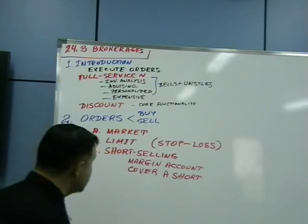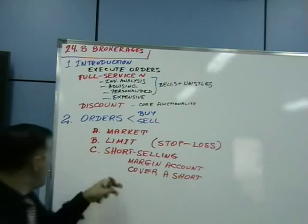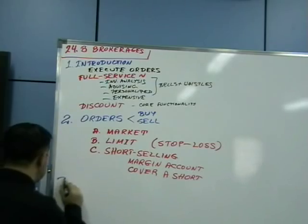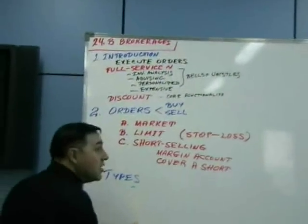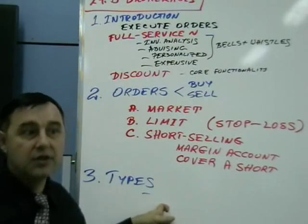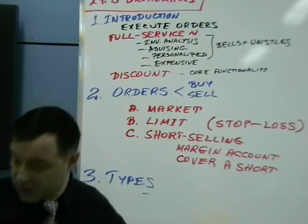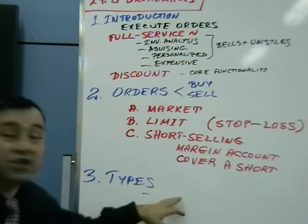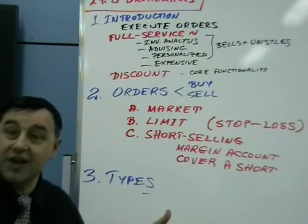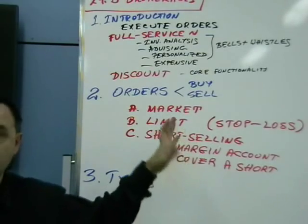That covers brokerages. A brokerage may be buying and selling many things. The most common is stocks, but brokerages may also buy and sell bonds and commodities. Brokerages may also deal with credit cards — they may issue a credit card secured with your securities or your portfolio account.